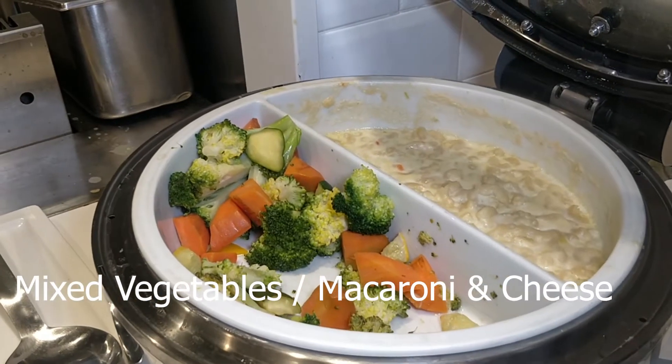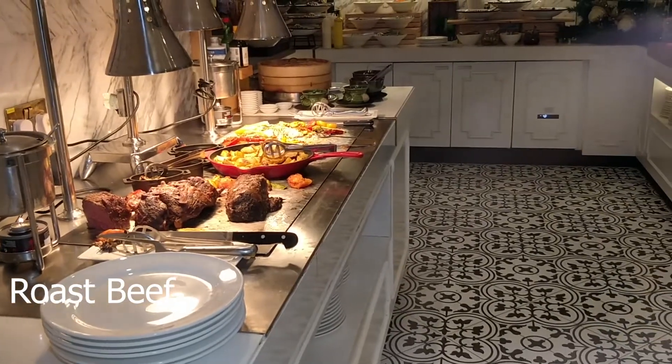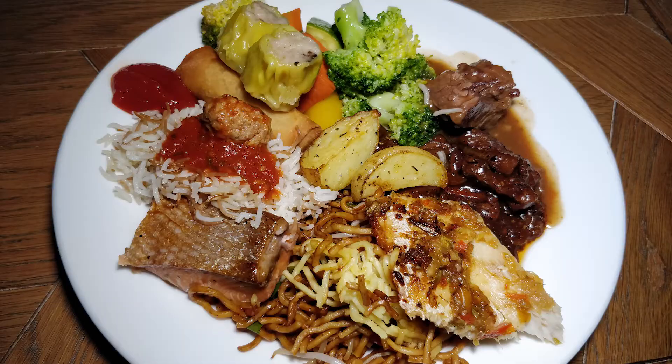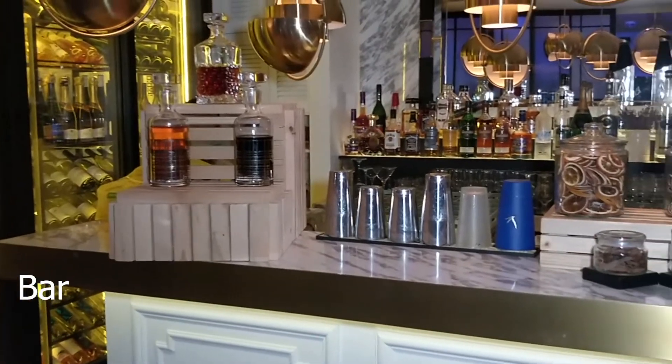There's actually a small amount of western dishes, some fried snacks, and here's the roast beef, which is pretty common in buffets.